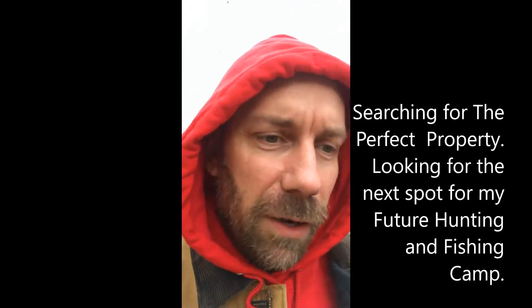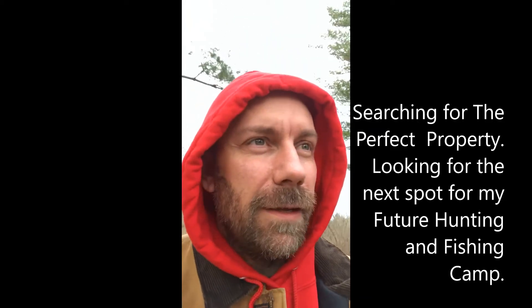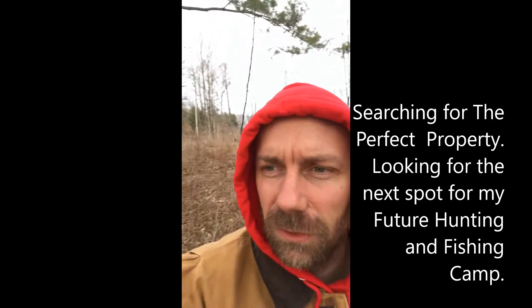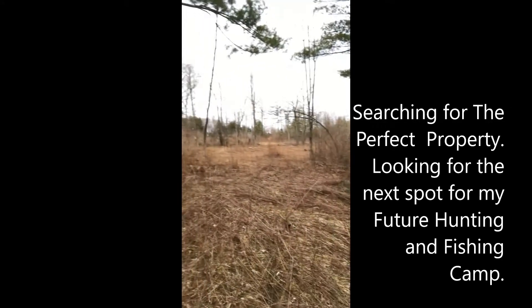I'm out looking at a new piece of property I might be buying. It has wetlands up front and a high piece off to the side that would be good for a building area if you wanted to put a little camp, cabin, or even a house. This is 25 acres. I've already seen a ton of deer sign and it borders a farm, which is great because you have deer.